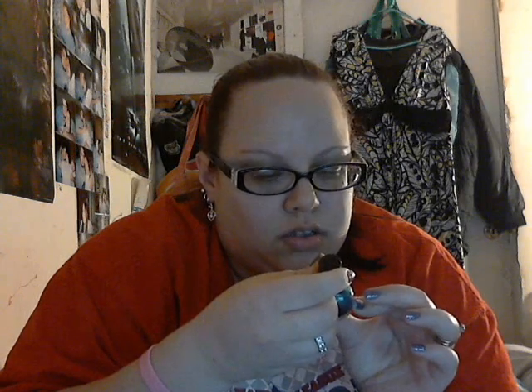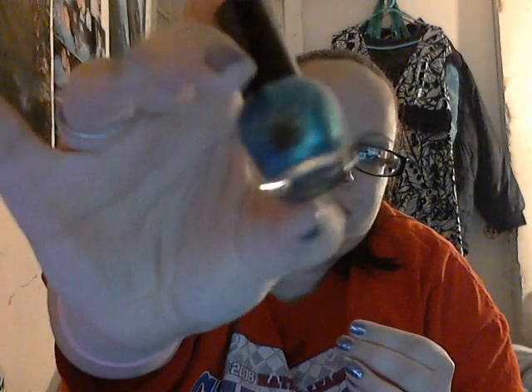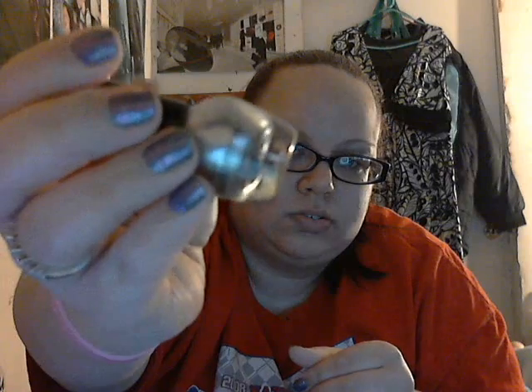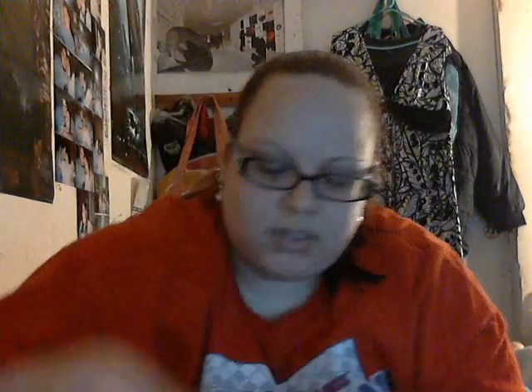First color — they don't have names on them, but they have this cute little flower design. This is like a metallic green color; it looks like there's silver swirled in it. And then there's a silver — I don't really need silver, but I guess you can never have too many. Really pretty.